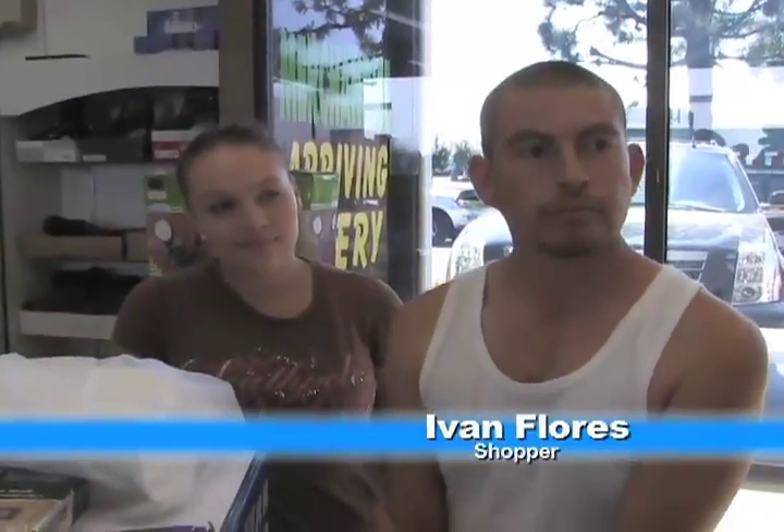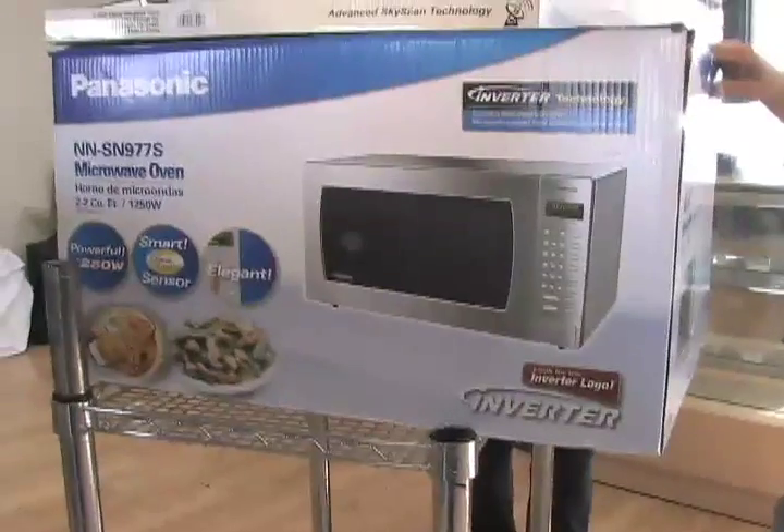Customers love the variety. Ivan Flores is overjoyed about his savings. He got a clog and a microwave for only $50 and $10. He figures if he went into another store, it would be more than $300, and he's taking it all for just $60.